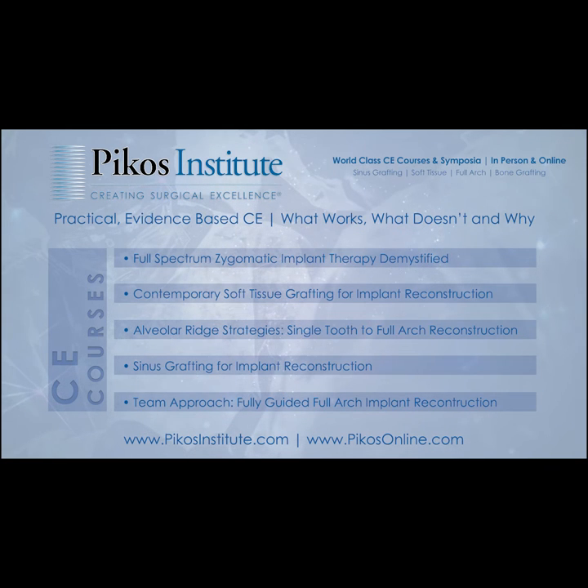I encourage you to come and join us. Have a great time and let's learn together. Thank you.